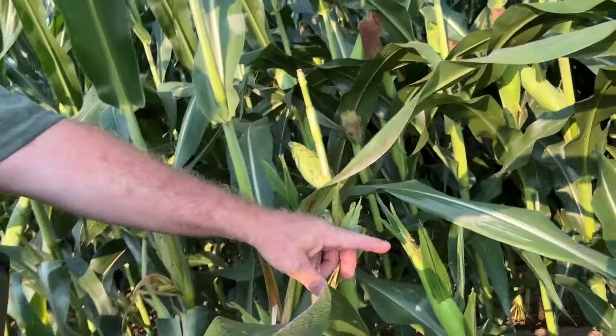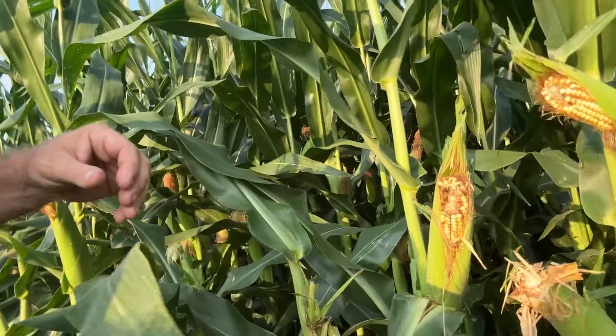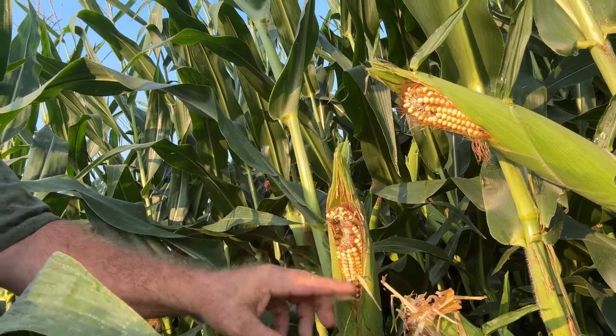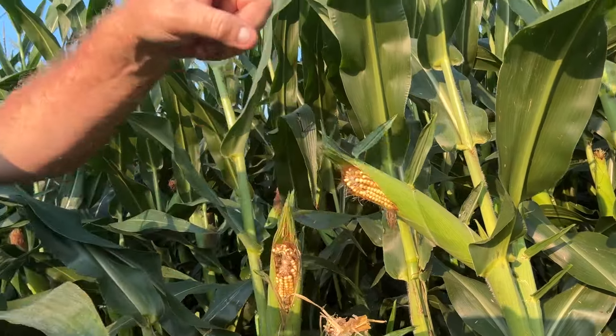That's the problem we have. These deer will just go along — take a look at that right there. That silk is just nipped right off. They come along and nip the silk, and then they'll actually eat the stalk and the leaves and everything, not as much as the silk though. Take a look at this — they've eaten the top off, that whole ear is gone. Same as that one, same as that one, all along here.